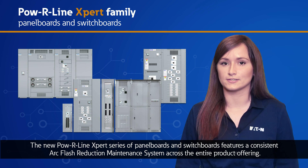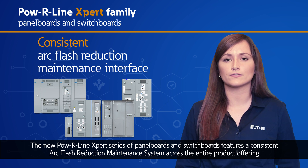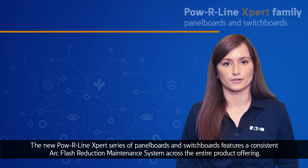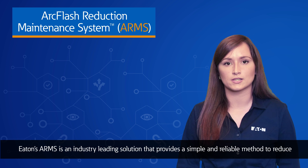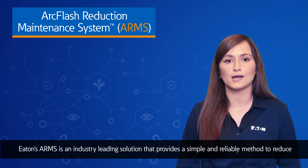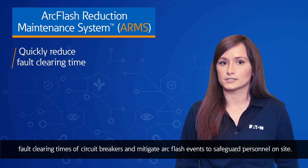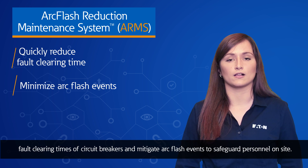The new Powerline Expert series of panel boards and switchboards features a consistent arc flash reduction maintenance system across the entire product offering. ARMS is an industry-leading solution that provides a simple and reliable method to reduce fault clearing times of circuit breakers and mitigate arc flash events to safeguard personnel on site.